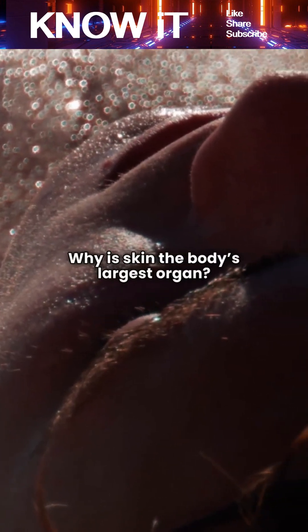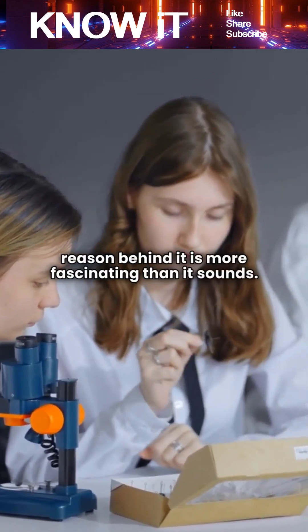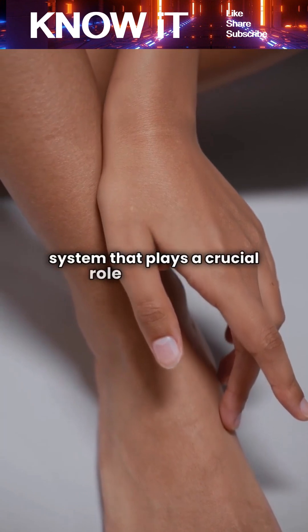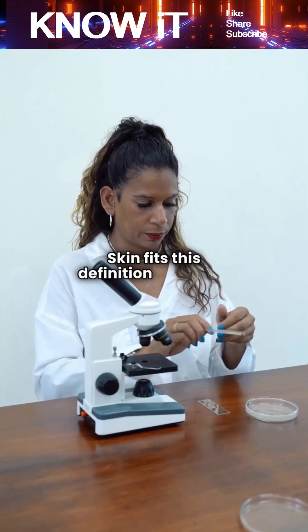Why is skin the body's largest organ? It's a fact often mentioned in biology classes, but the reason behind it is more fascinating than it sounds. Skin isn't just a covering — it's a complex, multifunctional system that plays a crucial role in survival. An organ is defined as a group of tissues working together to perform essential functions, and skin fits this definition perfectly.